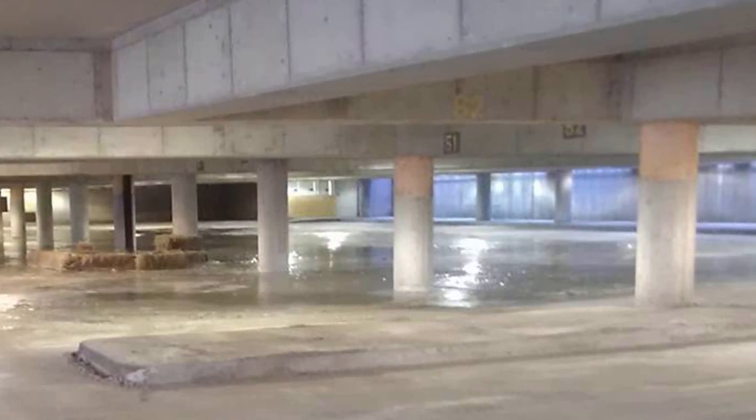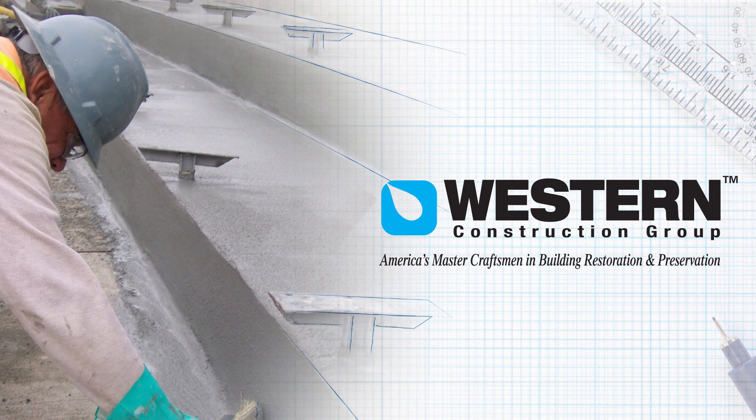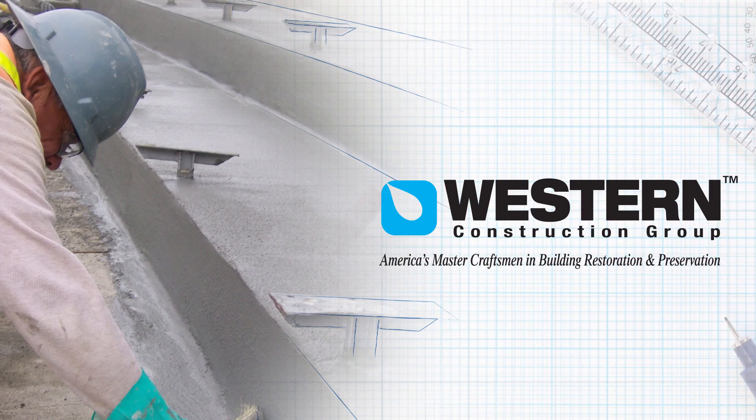Our promise to you: today, we are the nation's largest masonry restoration contractor with a breadth of experience and 32 offices nationwide.